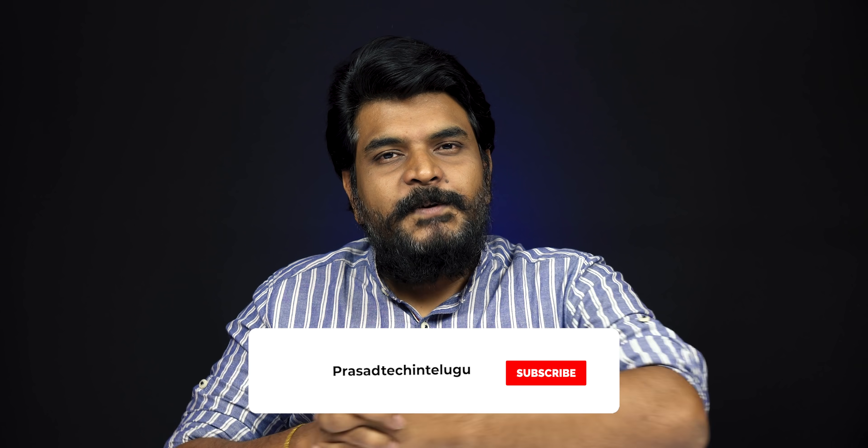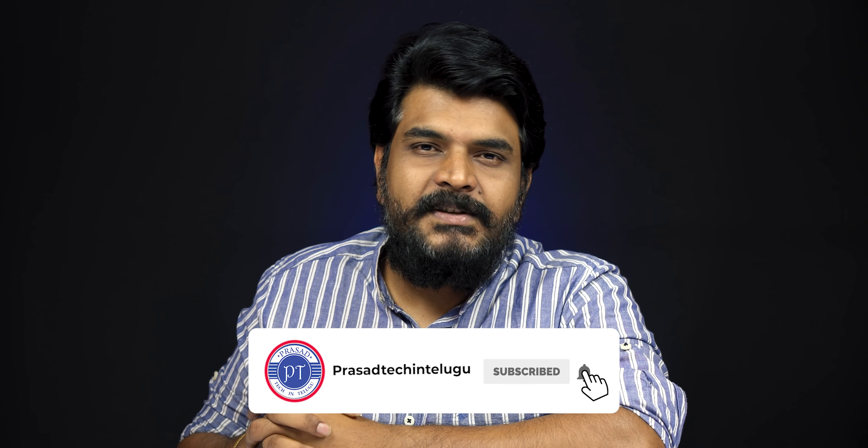If you like the video, please like and subscribe. You can also comment your review. This is your host signing off for the next video. Thanks for watching. Bye-bye.